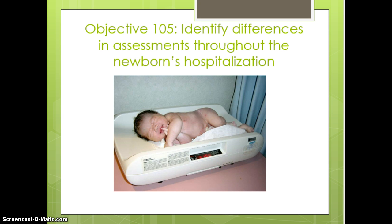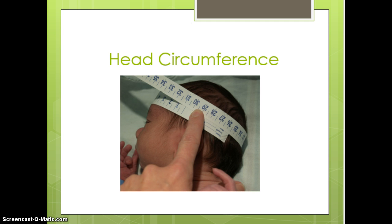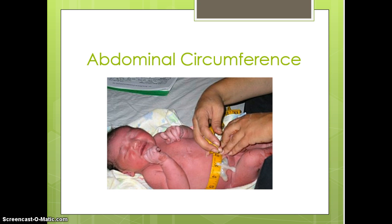Also remember safety and heat loss. When you look at this picture and see this newborn lying on the scale, we want to make sure they're not laying there too long, and we need to keep them warm and safe. For head circumference, measure right above the eyebrows to get the widest diameter of the head. Abdominal circumference is typically done right above the umbilical cord. Head and abdominal circumference are not done every shift unless there's an abnormality — typically we just get an admission circumference. Weights are done every day.